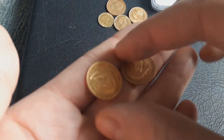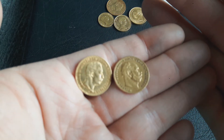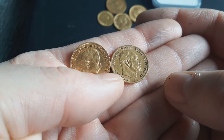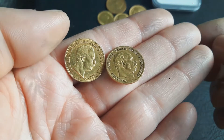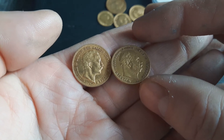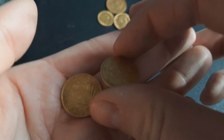Now I'm going to show you two coins at once — German coins. On the left is Kaiser Wilhelm the Second and on the right is Kaiser Wilhelm the First. These are 10 Mark coins; they also exist in 20 Mark. These ones are 10 Marks, which are a bit more expensive. These were 30 percent over spot.